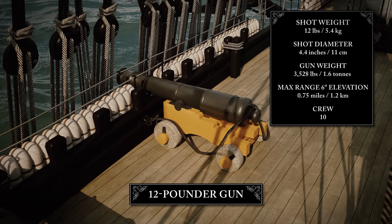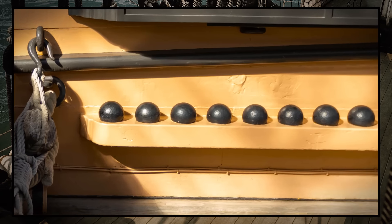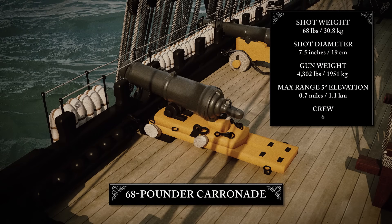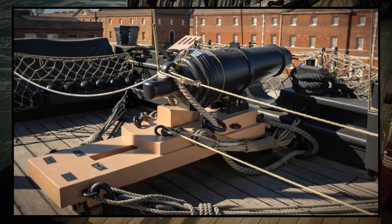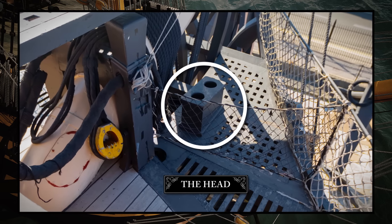It also housed two 12-pounder guns. All guns in this period were described by the weight of shot they fired. So 12-pounders fired a solid iron ball, known as round shot, that weighed 12 pounds — about the same as a bowling ball. The fo'c'sle also mounted two 68-pounder carronades. The carronade was another British innovation — a short, large-caliber gun, fearsome at close quarters, but lacking a cannon's range or accuracy. The beak deck gave access to the bowsprit and the head — six outdoor toilets for several hundred seamen and marines, which emptied straight into the sea below.